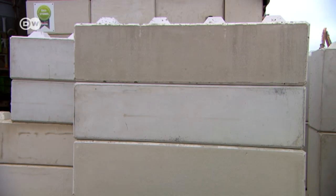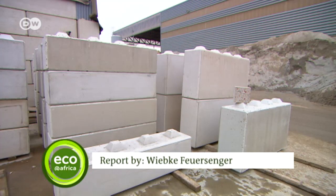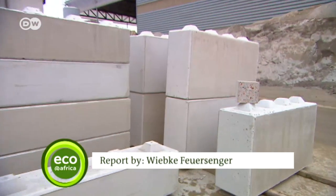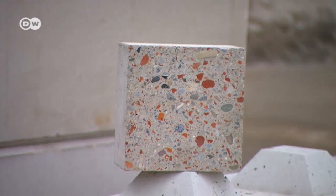These blocks, made of 100% recycled material, have been set aside to build an information center for visitors. Feis wants to teach those visitors from around the world how to follow his example.